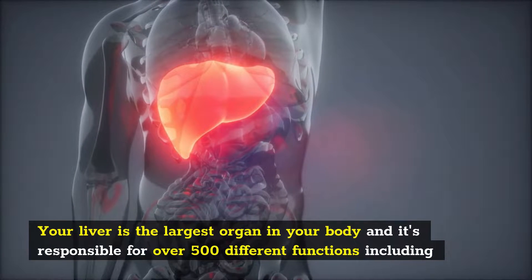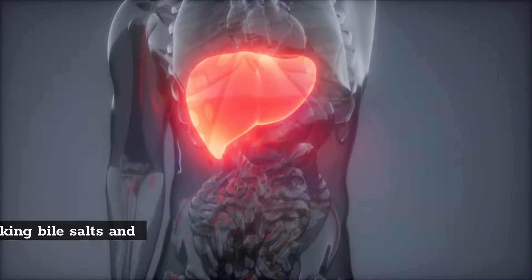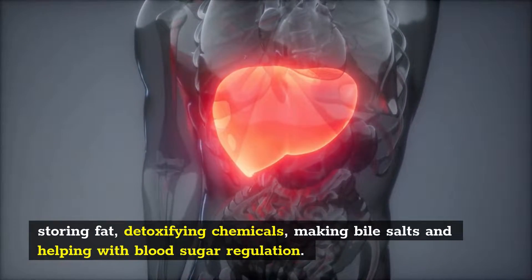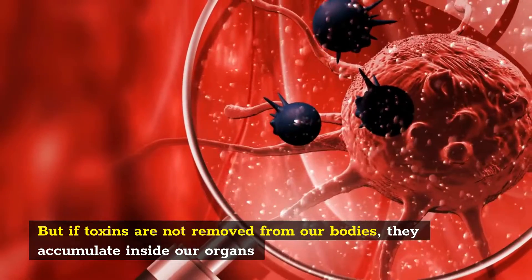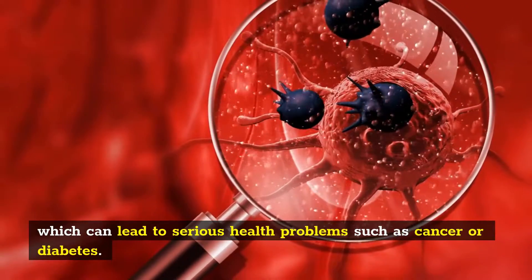Your liver is the largest organ in your body, and it's responsible for over 500 different functions including storing fat, detoxifying chemicals, making bile salts and helping with blood sugar regulation. But if toxins are not removed from our bodies, they accumulate inside our organs which can lead to serious health problems such as cancer or diabetes.